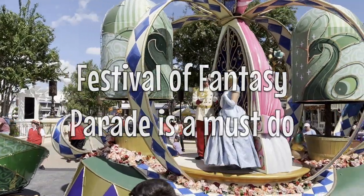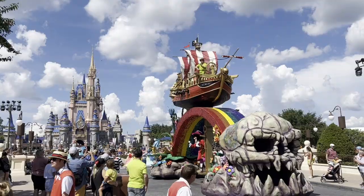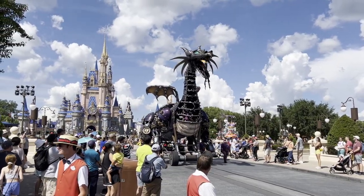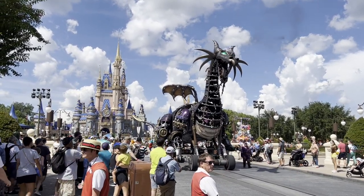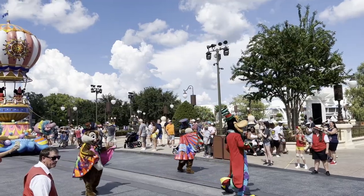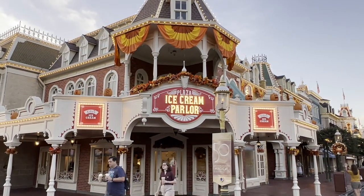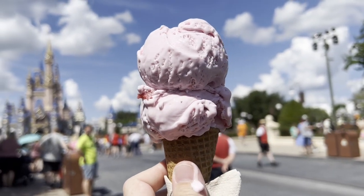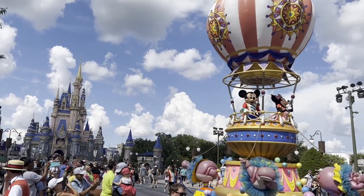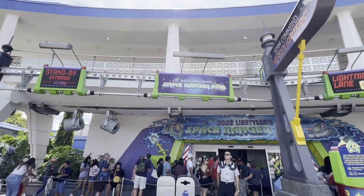The Festival of Fantasy parade is something not to be missed — it is a fantastic parade. There are two times it runs: 12 p.m. and 3 p.m. It starts over in Frontierland and makes its way through the middle of Magic Kingdom and down Main Street. If you're in Tomorrowland, pop over around 3 o'clock — you can stop and get some ice cream at the Plaza Ice Cream Parlor and then catch a spot on Main Street to watch the parade. You will not regret it, and then you can head back to Tomorrowland to finish the rides.